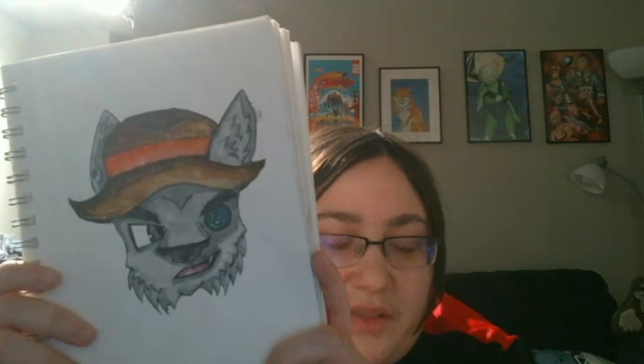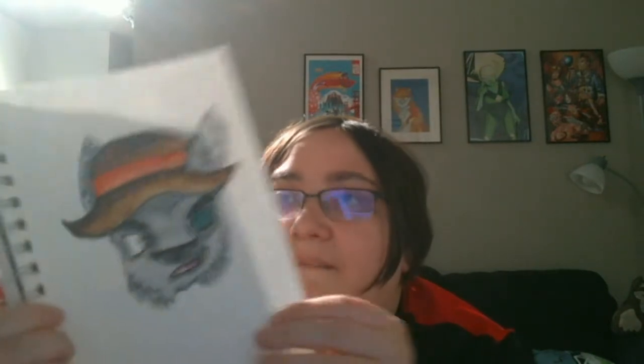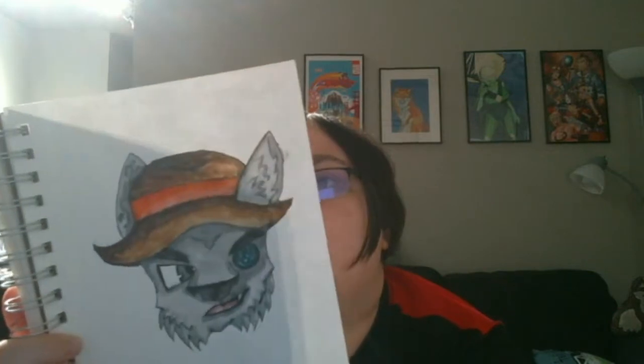Here we have a pretty neat wolf, I believe, with a cybernetic eye — it's a kind of cool style, or at least stylistic choices with the way they have the cheek fluff and stuff going down. And just the look to it. This is Raspberry27 Sona Mad Dog Merrick, and this is 1/19/2019.